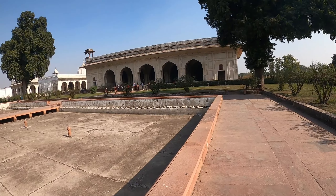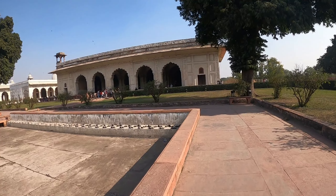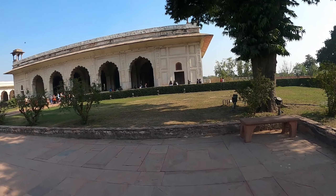I went to Agra and made a video on the Taj Mahal and the Agra Fort. Do watch it - I'll put the link in the description. Again, very beautiful and a very huge place as well.